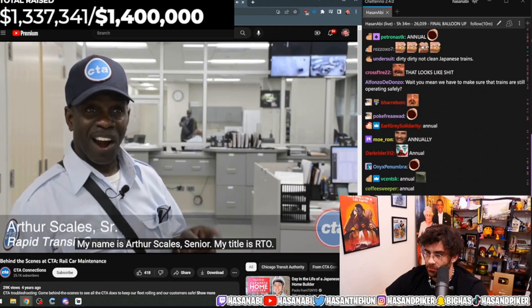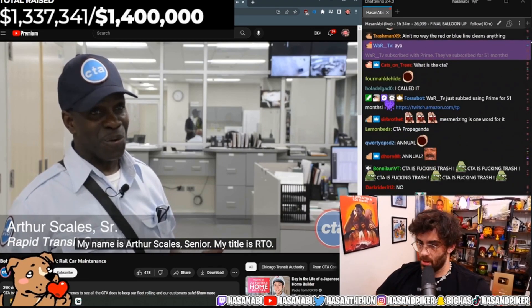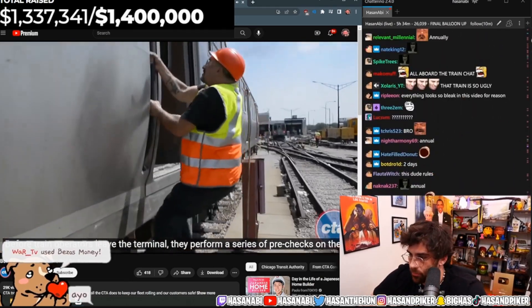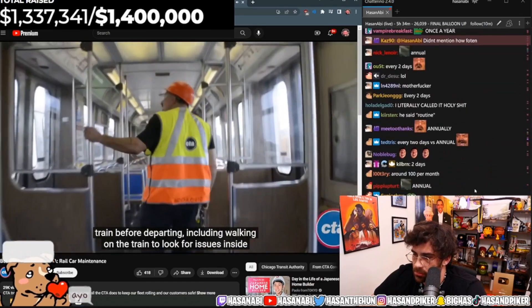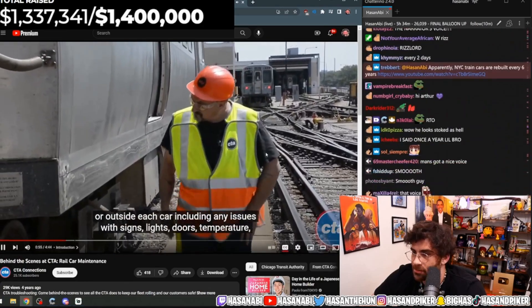My name is Arthur Scales, Sr. My title is RTO. Before train operators leave the terminal, they perform a series of pre-checks on their train before departing, including walking the train to look for issues inside or outside each car.